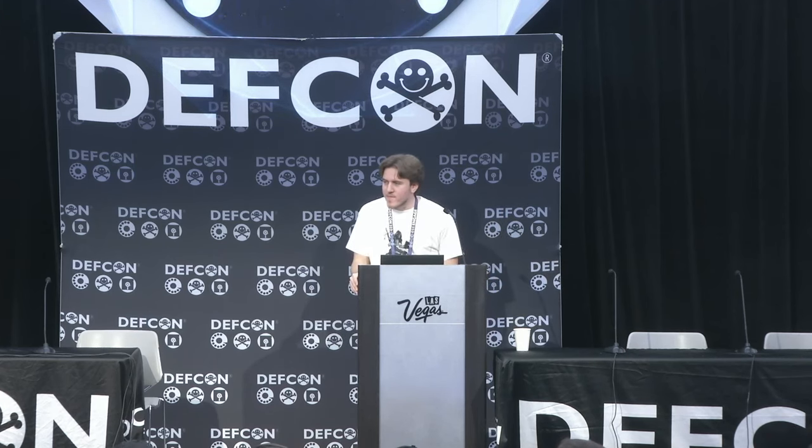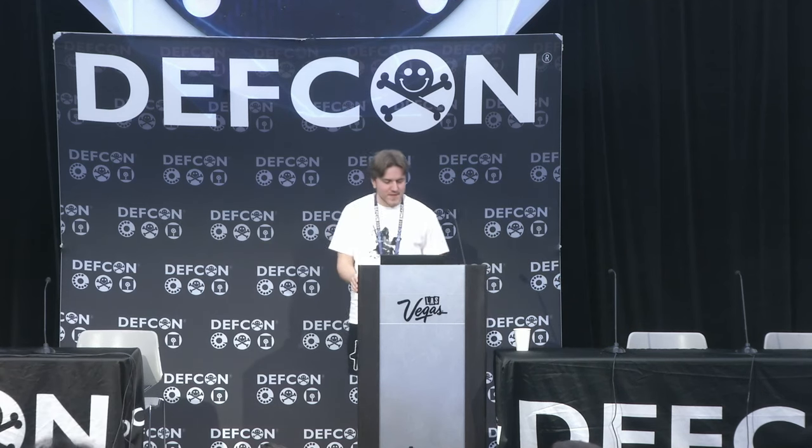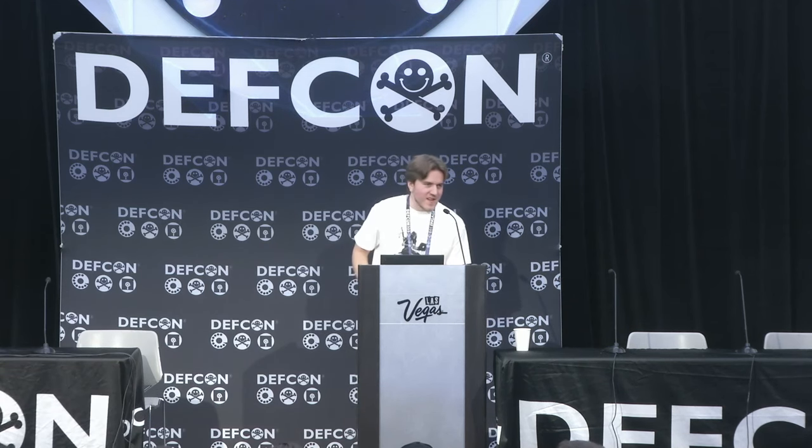Was Ian also involved in this research? Ian Carroll did a lot of review for the slides. Yeah, thank you for coming and sorry if you were expecting 45 minutes.